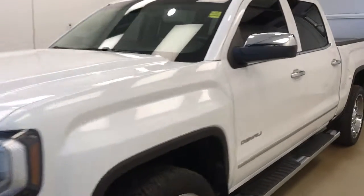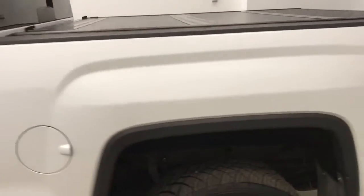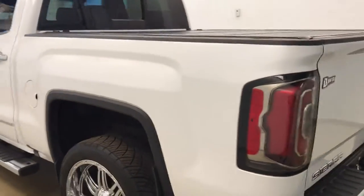This is stock number 170156 on the 2016 GMC Sierra Denali. Our exterior color today is frost white.